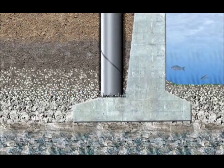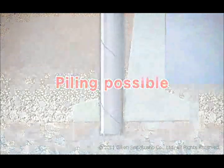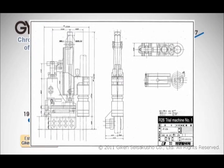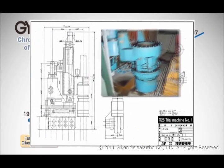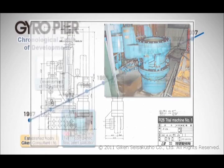With the gyro-press method, it is possible to install piles directly into the ground where piling work has been difficult with conventional methods. The gyro-press method started with the development of the gyro-piler in 1981. Geekin Seisachou was the first company in the world to take this groundbreaking step of adding a rotary mechanism to the press-in principle.